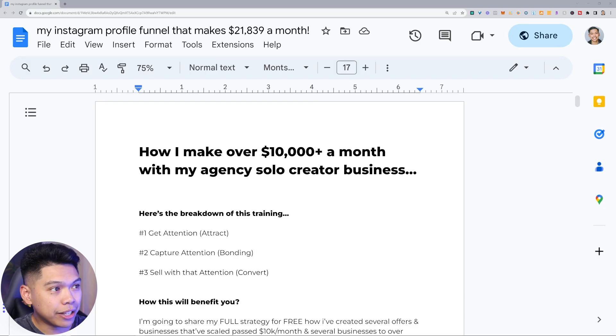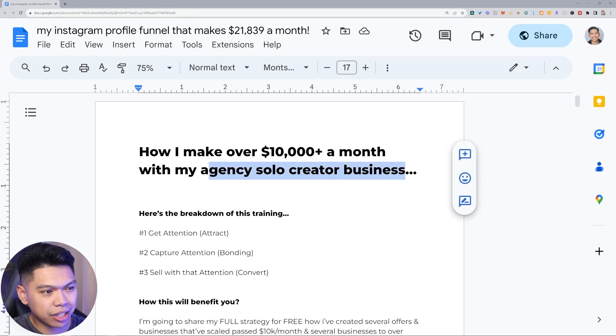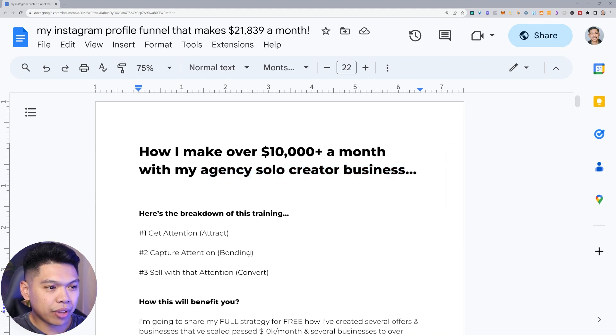This is my Instagram profile funnel that has made over $21,000 in one month running an agency solo creator business. If you guys stay till the end I'll also give y'all a bonus — my tech stack. All the info is going to be in the description. This is the Instagram profile funnel that makes $21,839 a month, and this is pretty much how we make over $10,000 a month with what I've termed an agency solo creator business.